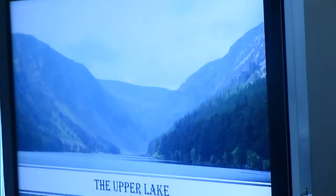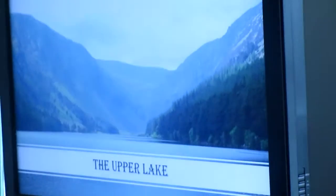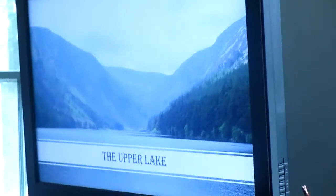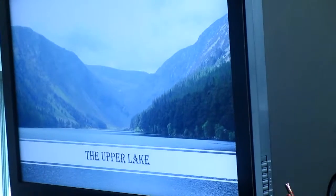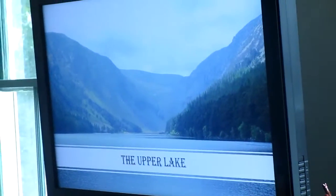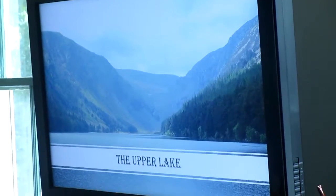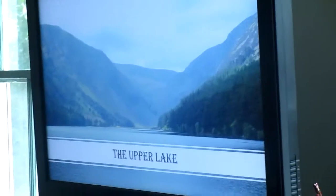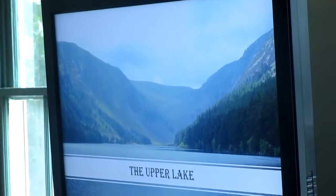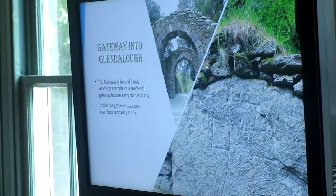Glendalough is located on two lakes — the upper lake and the lower lake. At the very back of the upper lake is St. Kevin's Cave. You really can't get to it today; it's a dangerous descent from the mountain, so it's not open to tourists, but you can look across to the spot. It's quite beautiful.